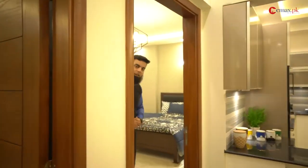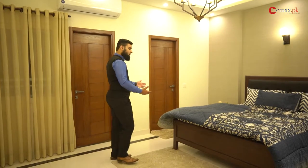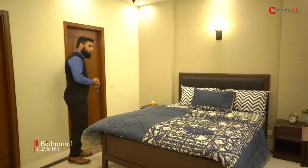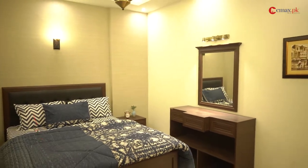Now I will take you to the master bedroom. In the master bedroom we have king-sized furniture and a decent size space. The dresser has already been installed in this room.